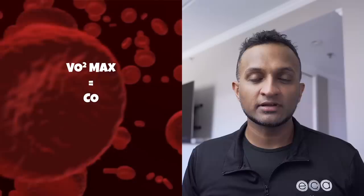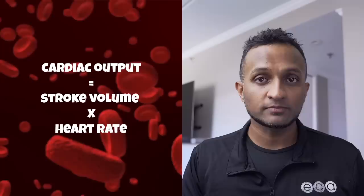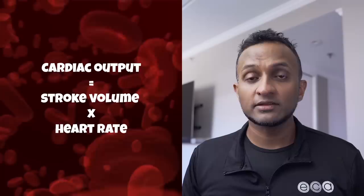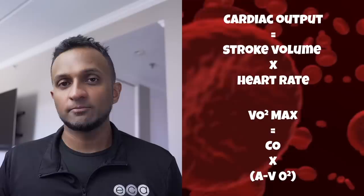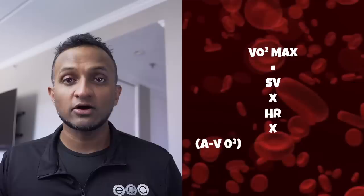VO2 max equals cardiac output times the arterial-venous difference of oxygen in the muscle. Cardiac output is defined as the amount of blood pumped out by the heart throughout the body in one minute, and the arterial-venous difference of oxygen in the muscles is the amount of oxygen your muscles utilize. Cardiac output can also be defined as stroke volume times heart rate, where stroke volume is the amount of blood the left ventricle pumps out per beat, and heart rate is the number of heartbeats per minute. So VO2 max equals stroke volume times heart rate times the arterial-venous difference of oxygen in the muscles.